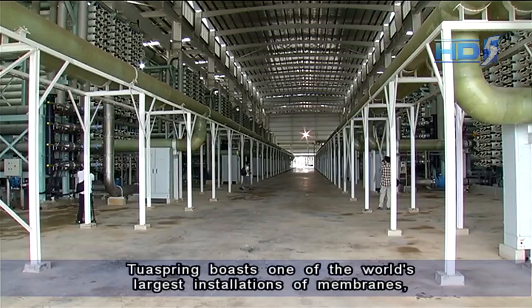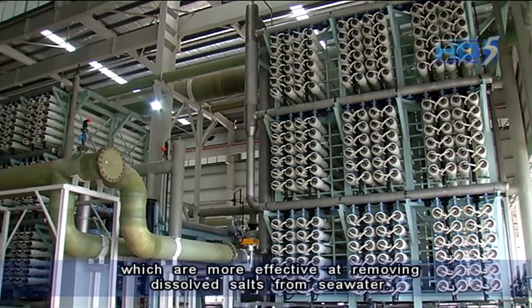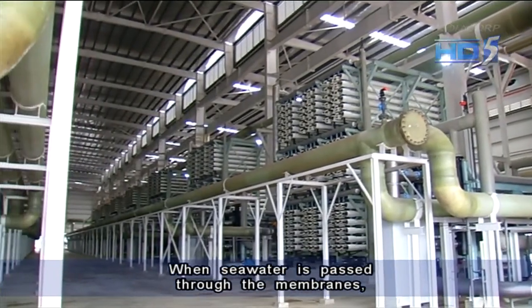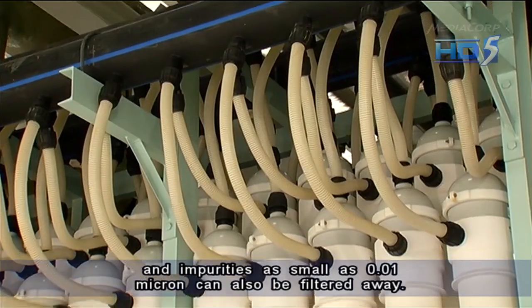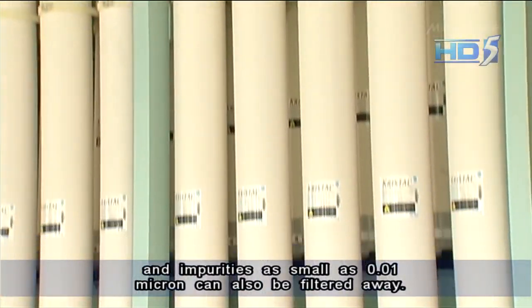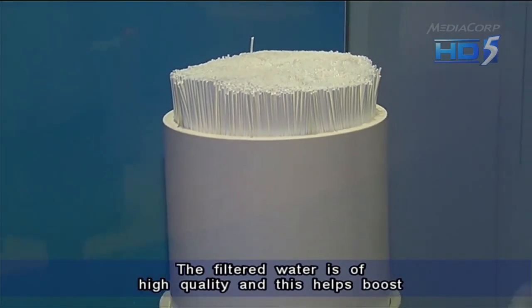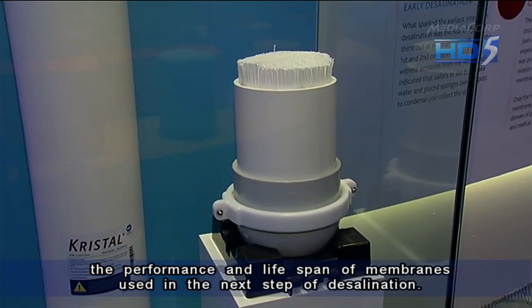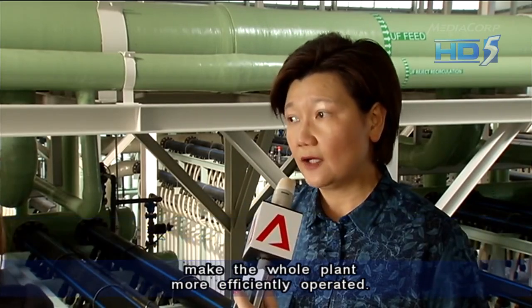Tuas Spring boasts one of the world's largest installations of membranes, which are more effective at removing dissolved salts from seawater. When seawater is passed through the membranes, virtually all bacteria is blocked out and impurities as small as 0.01 microns can also be filtered away. The filtered water is of high quality, and this helps boost the performance and lifespan of membranes used in the next step of desalination. The key advantage is that we are able to make the whole plant more efficiently operated.